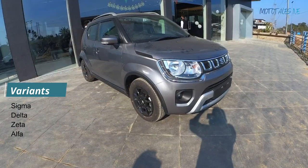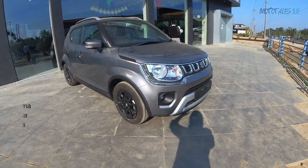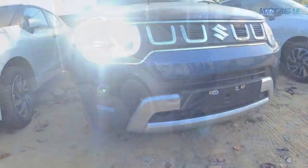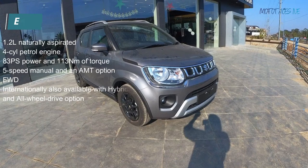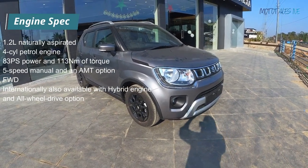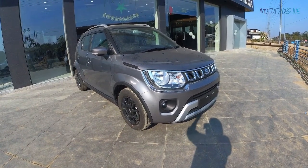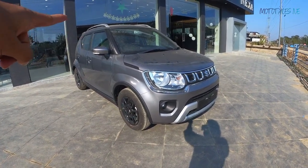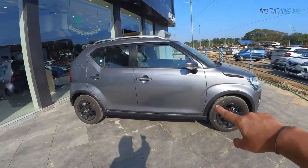Talking about the variants, the Ignis is available in four variants: Sigma, Delta, Zeta, and Alpha. The Alpha gets LED projector front headlights. The engine option is a single 1.2-litre four-cylinder VVT petrol engine, which comes with both a five-speed manual and an AMT. This particular car is the AMT variant.